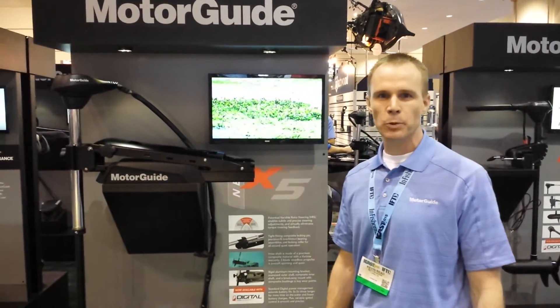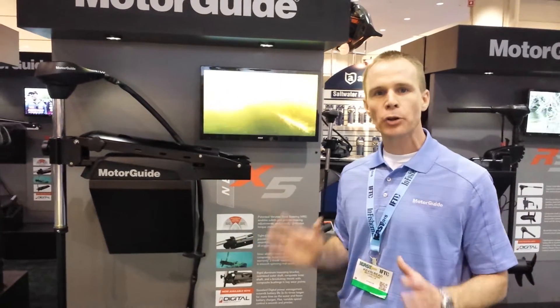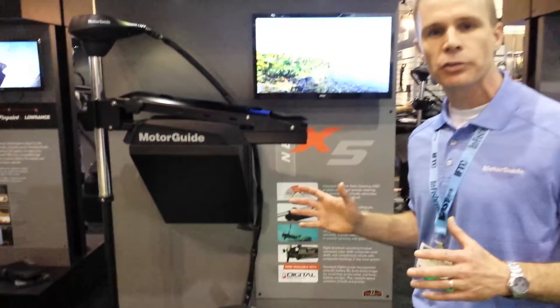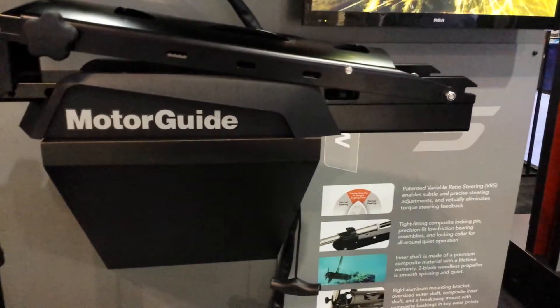Motor Guide here at ICAST 2015 talking about the new X5. This is our brand new tournament grade cable steer trolling motor. The big thing for Motor Guide and the X5 this year is all about our precise boat control through a technology called VRS.